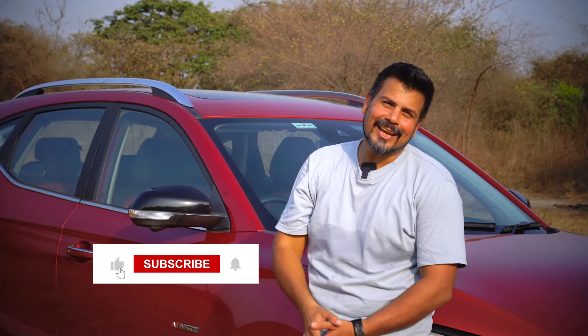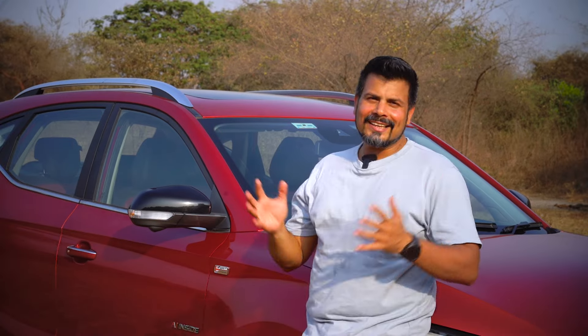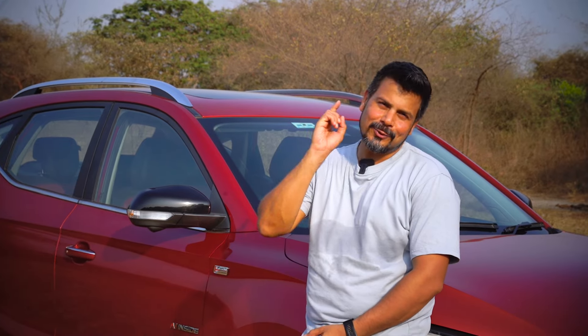Hope you liked this video. If you did, smash that like button, subscribe to Motoroyz for more such informative content, and don't forget to share this video with your friends who would benefit from this information. Until next time, this is your friend Amit signing off.